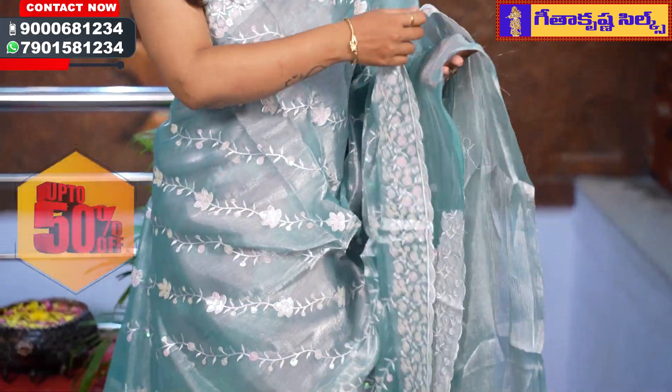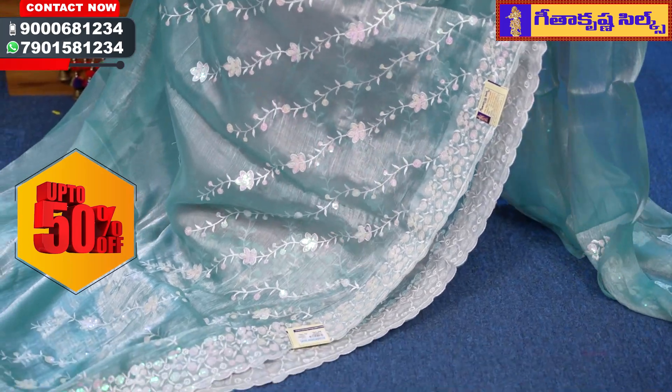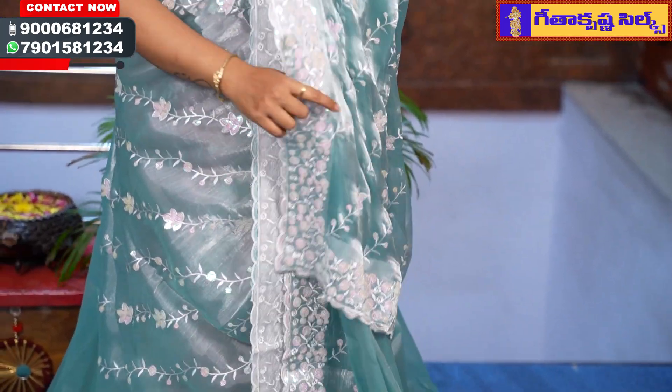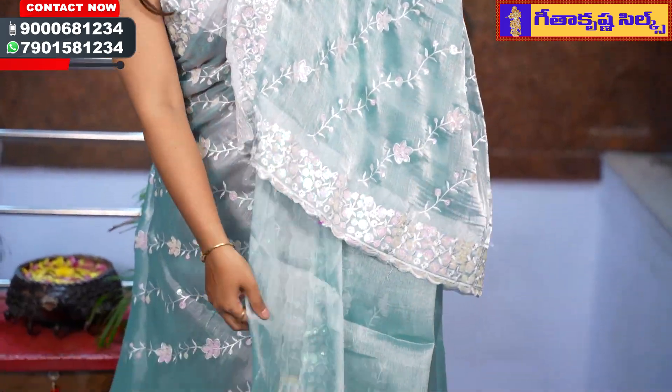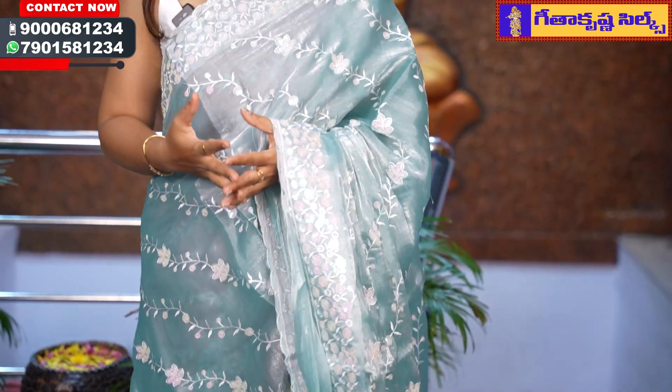This is a pastel-green color combination, same pattern, with unique sequin and embroidery work. This is a pastel-green color saree with a running blouse. I prefer a contrast blouse — this is a highlight of the saree. The saree price is very reasonable and budget-friendly.